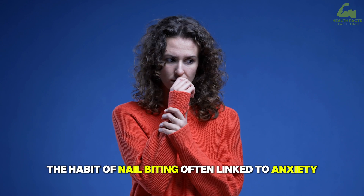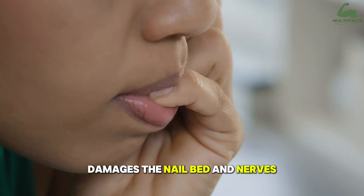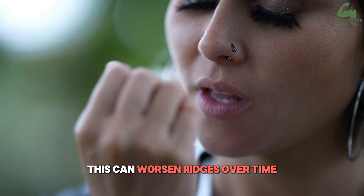Nail-biting. The habit of nail-biting, often linked to anxiety, damages the nail bed and nerves, impairing blood flow to the nails. This can worsen ridges over time.